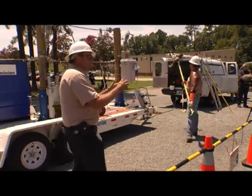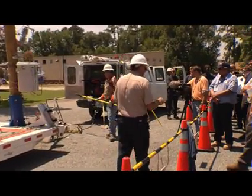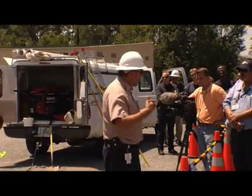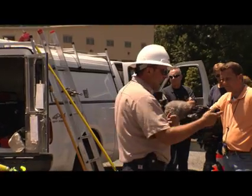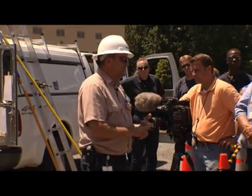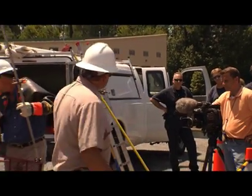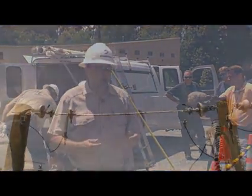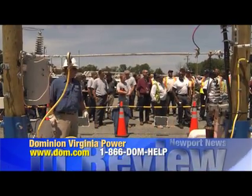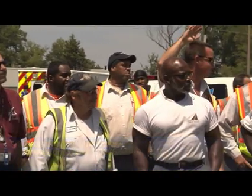Before you rush into a situation, look it over real good. I'm going to tell you the harsh realities — I'm a trainer at Dominion and I teach young linemen how to do their job. One of the things I teach them is if you see somebody getting electrocuted and you don't have a stick that's tested or your rubber gloves on, you've got to let them go. Because if you rush up there to try and help them, instead of losing one person, you're going to lose two people.